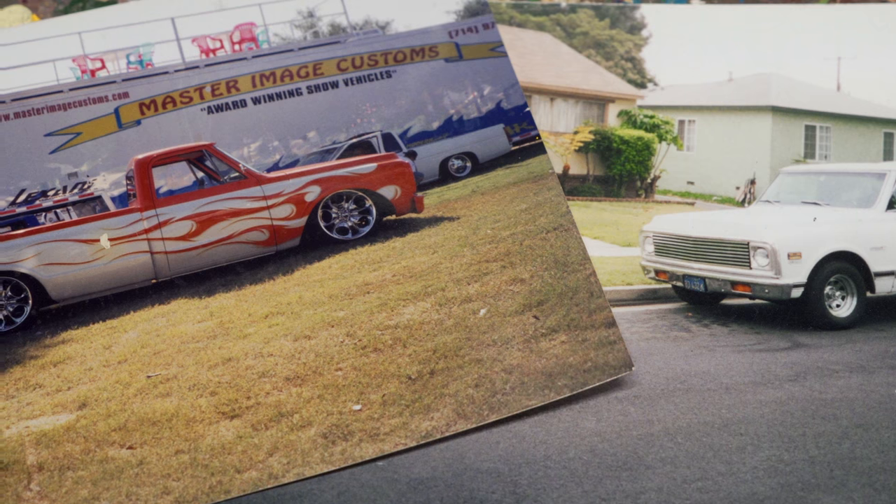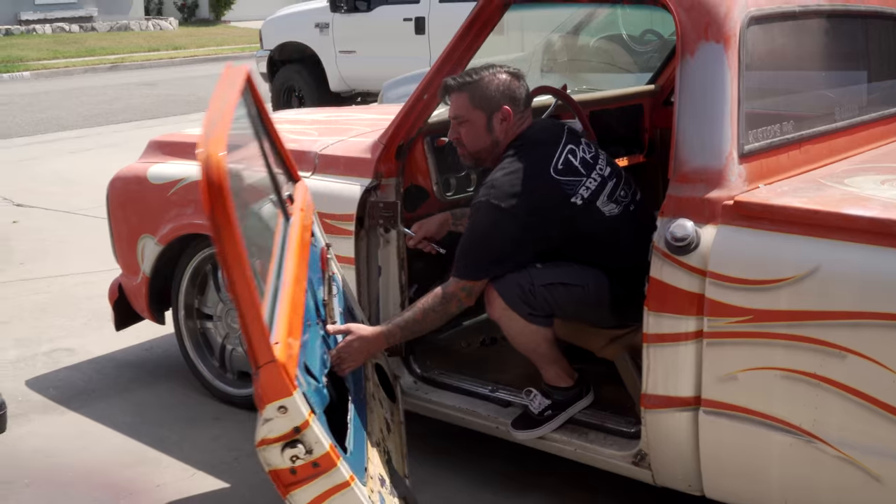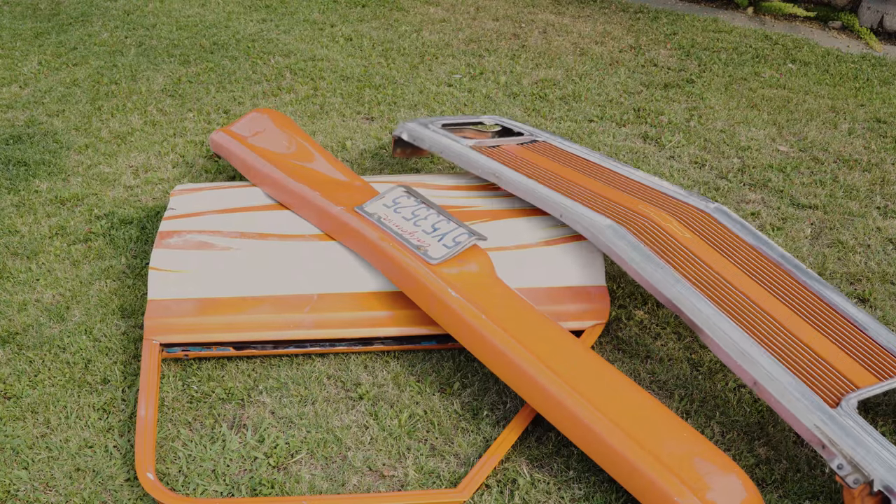My dad got this truck as a retirement present to himself. It needs to be redone really bad.